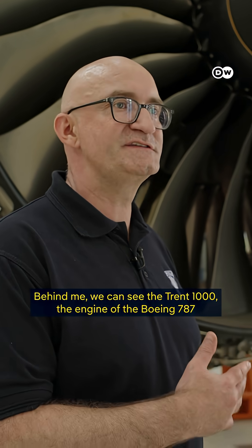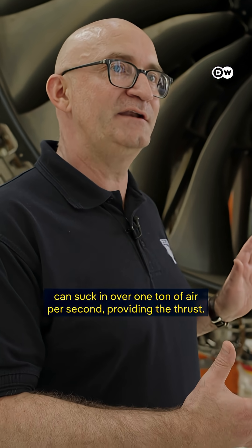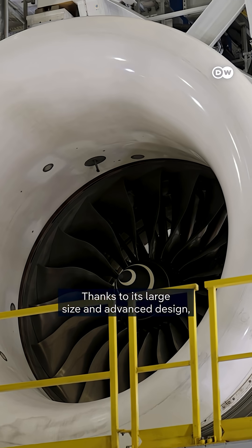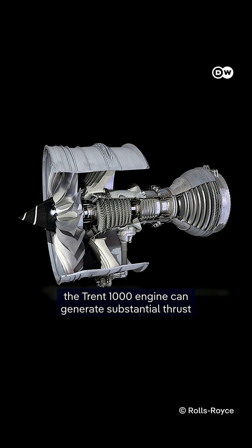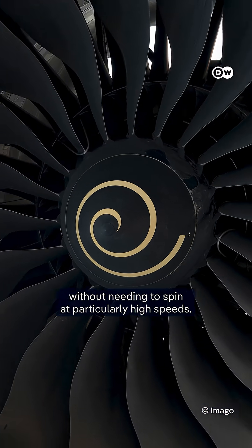Behind me we see the Trent 1000, the engine for the Boeing 787 Dreamliner. With a diameter of 2.80 meters, thanks to its large size and advanced design, the Trent 1000 engine can generate substantial thrust without needing to spin at particularly high speeds.